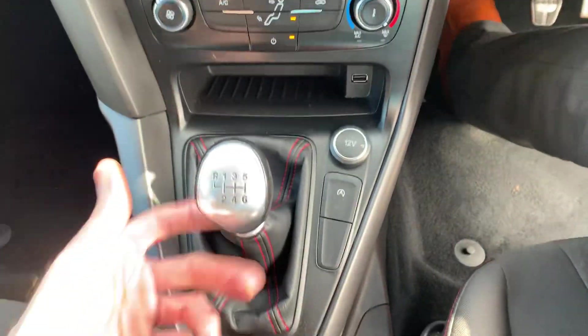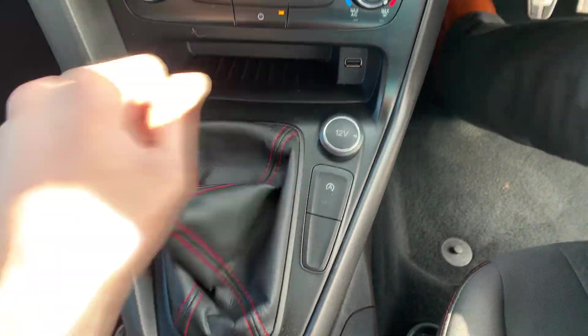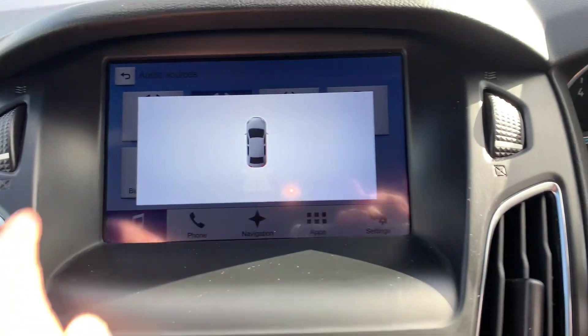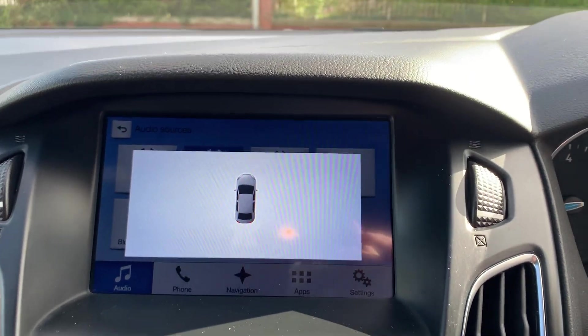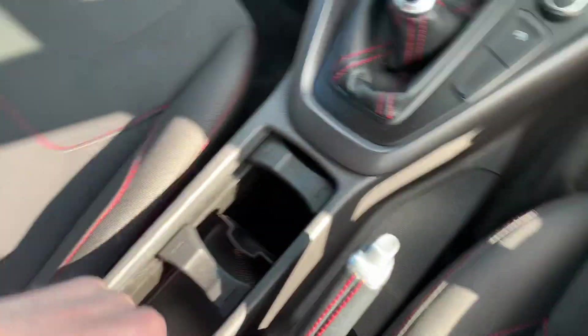Six-speed manual gearbox — reverse is just lift and left, left and up. Once you go into reverse, it'll bring the park pilot up and show you all the obstacles with the parking sensors. There are two cup holders, more storage space, and USB connectivity.